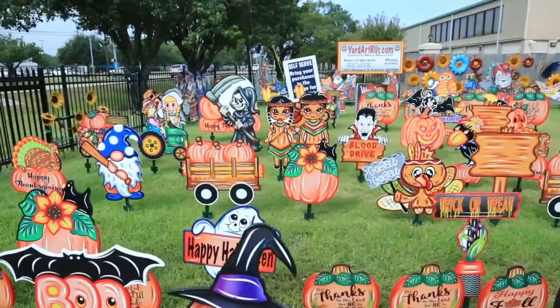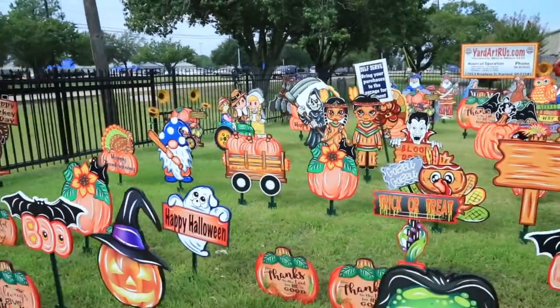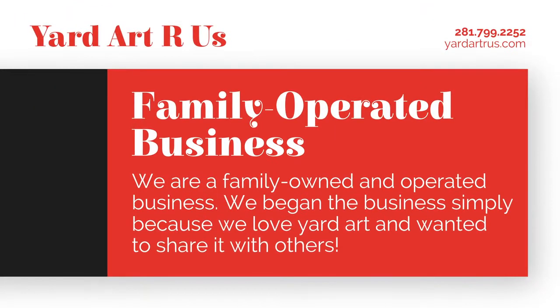Hi, my name is Mary Amick and I am one of the owners here at Yard Art R Us. I'm also one of the painters that paints the yard art. I started painting yard art in the late 1980s when my kids were little. I really liked yard art but I could not afford to go buy it, so I painted it — my husband cut it out — and that's how we got started doing our own yard art.